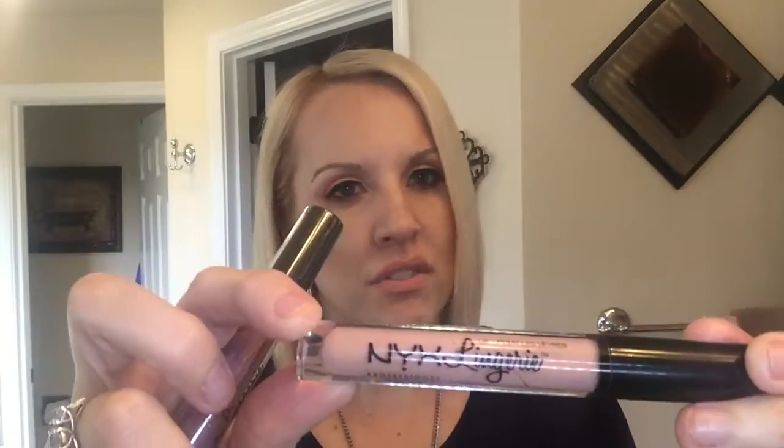Last but not least — lips. I'm going back to NYX; they just nailed it with their Liquid Suede. I even got it in a blue color because I'm kind of into blue lips — though I wouldn't wear that to work! The other NYX lip product I love is NYX Lingerie. It's a slightly different formula — a little more satiny but still matte. My favorite color is 07 if you're into nudes. I also have a darker shade that's brand new and I'm excited to try.